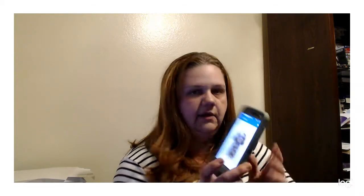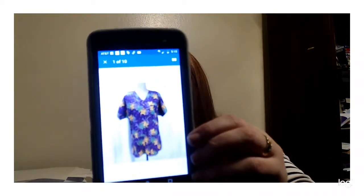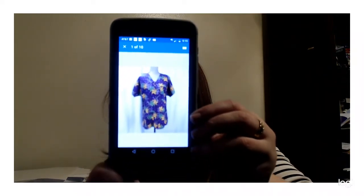I sold a Banana Republic top — you guys are good luck. It was about a month ago. I sold it for $25 plus shipping and I only paid like two bucks for that scrub top.